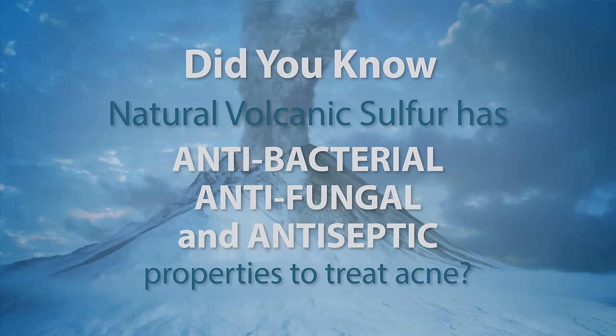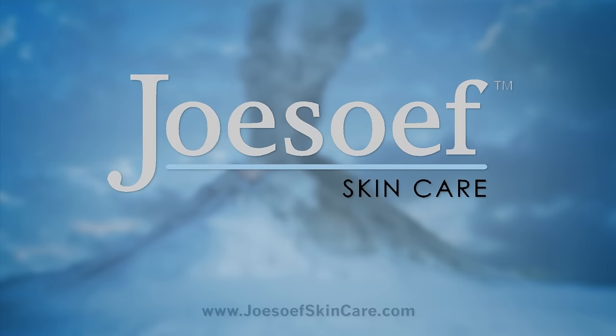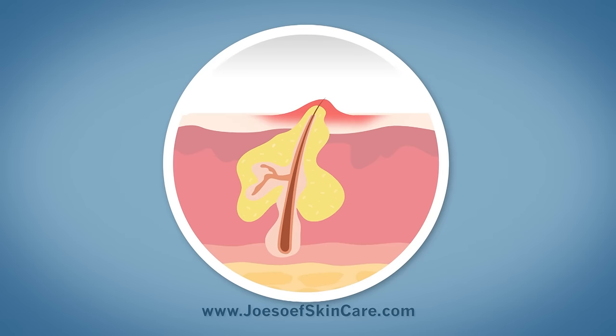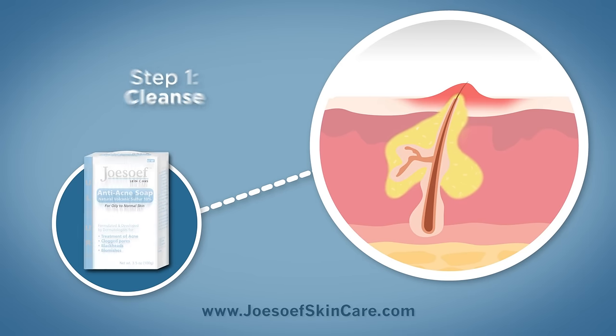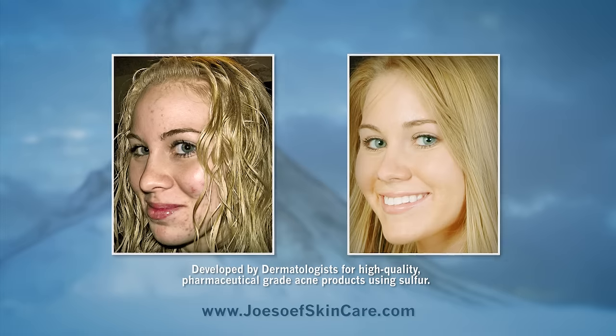Did you know natural volcanic sulfur has antibacterial, antifungal, and antiseptic properties to treat acne? Introducing Joseph Skin Care Complete Sulfur Anti-Acne Facial Treatment Kit, a four-step regimen. FDA and dermatologist approved using natural sulfur.